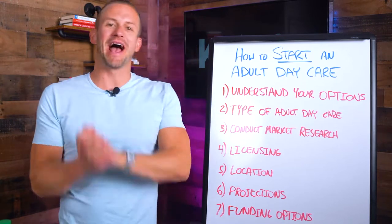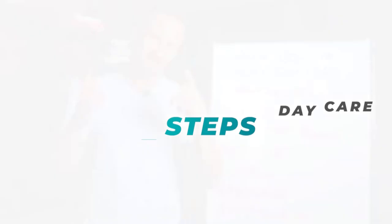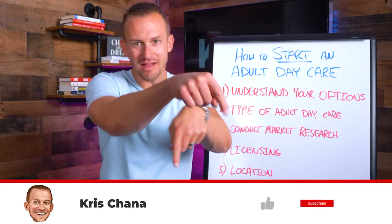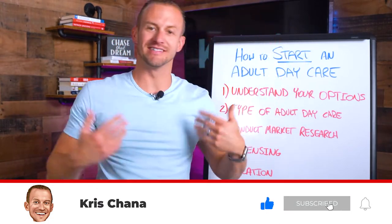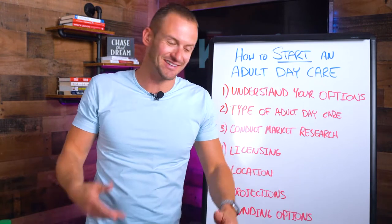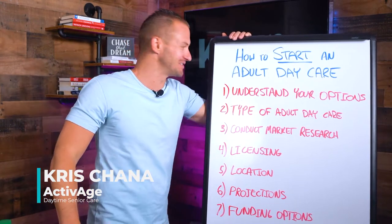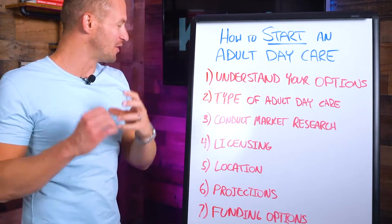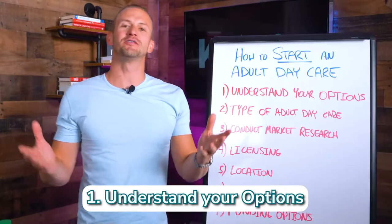What's going on everyone? Today we are going to talk about how to start your own adult daycare business — the first seven steps you should take. My name is Christian, I'm the founder and CEO of Active Age Daytime Senior Care. Today we want to cover the first seven steps to take when opening your very own adult daycare business. Number one is you want to make sure you understand your options.